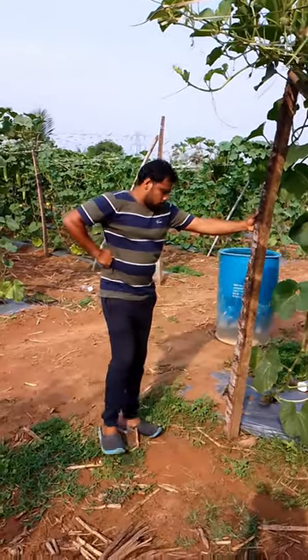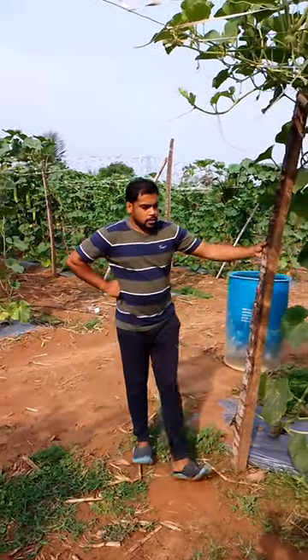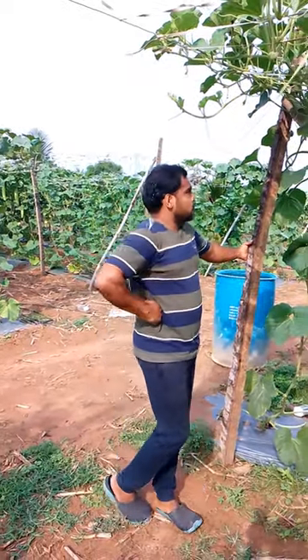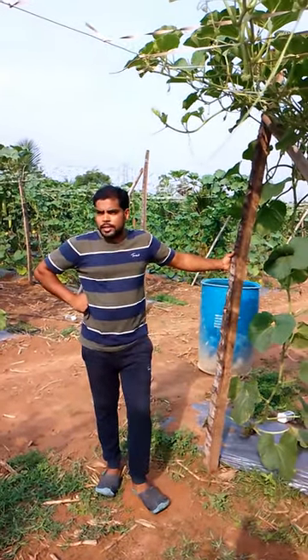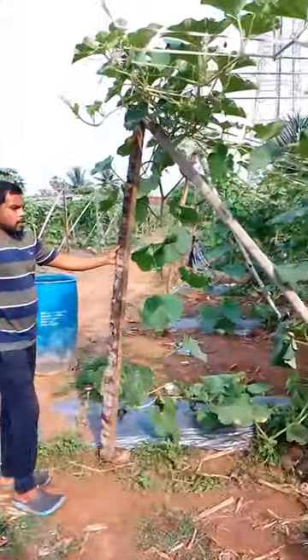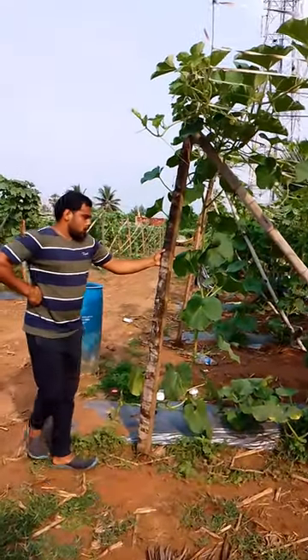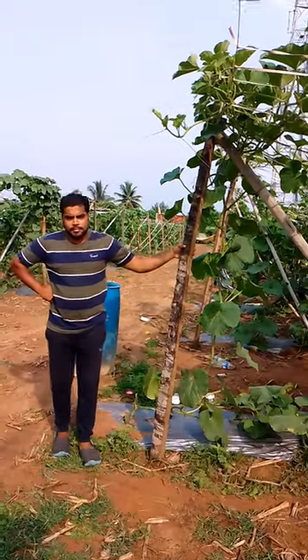This is the start of the crop. We will do the arrangement for 5 days. We have a large size of the crop. This is the unit of F1 Harosha Hybrid variety, and we have a large size of the crop.